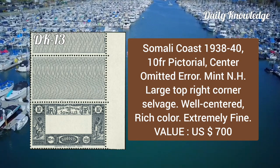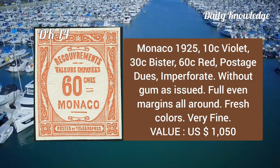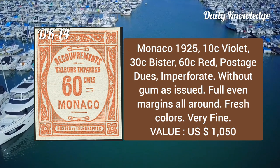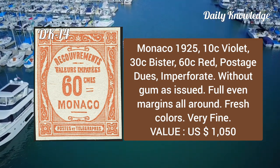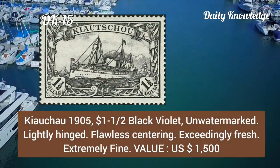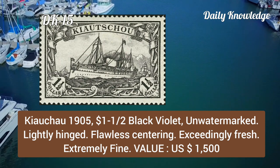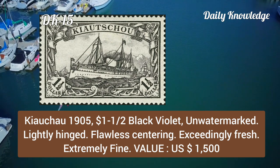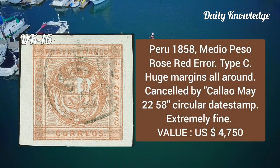Monaco, 1925, 10c violet, 30c bister, 60c red, postage due, imperforate and without gum as issued, full even margins all around. Kiautschou, 1905, 1½pf black violet, unwatermarked, lightly hinged, flawless centering, exceedingly fresh and extremely fine.